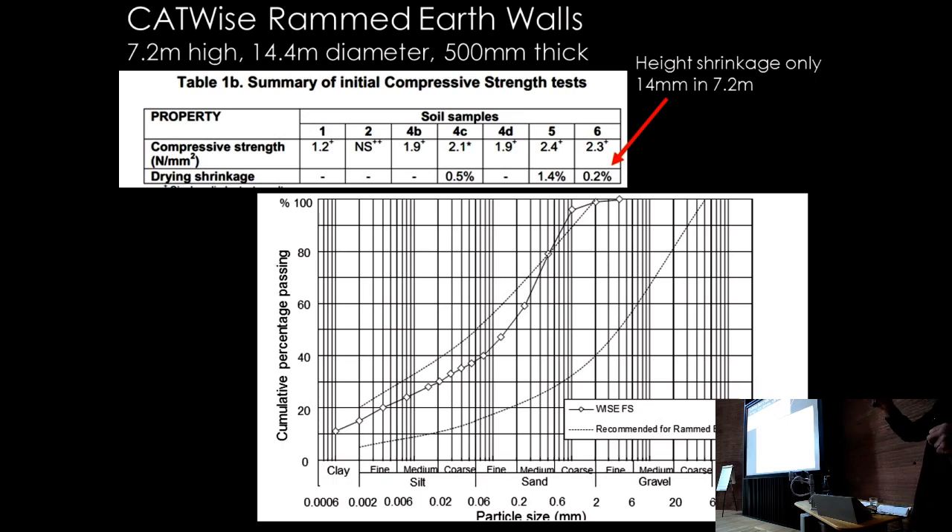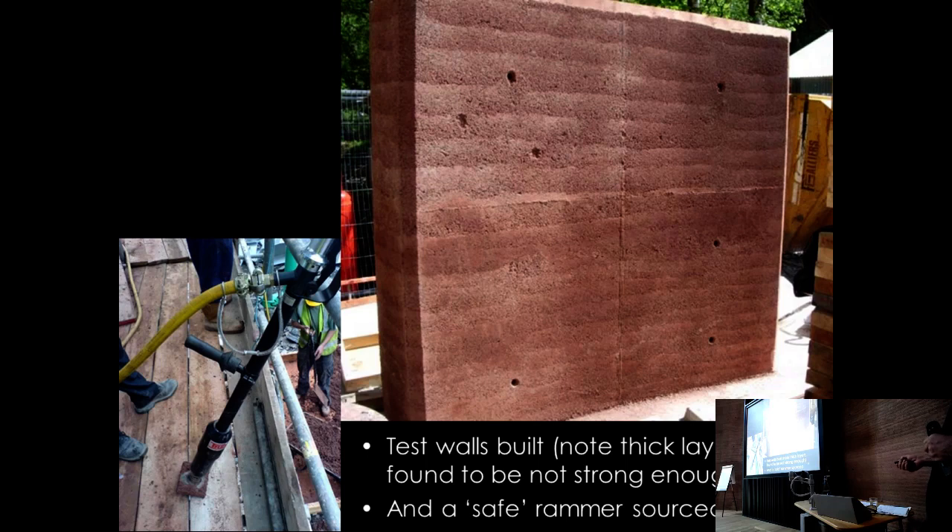The shrinkage with the chosen material was very small — about 15mm over the full height — compared to the ATTIC walls which shrank 25mm, requiring roof adjustment as they dried. The material was very fine, which suited the goal of showing that you can do a beautiful, modern, crisp building in rammed earth. Layers were compacted down to 6mm and test walls were constructed.